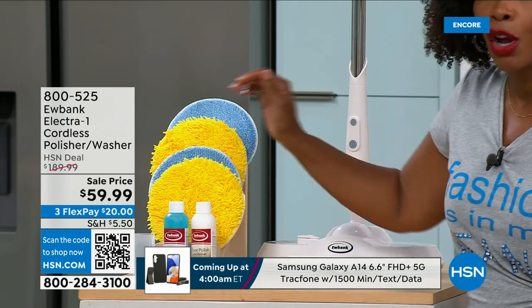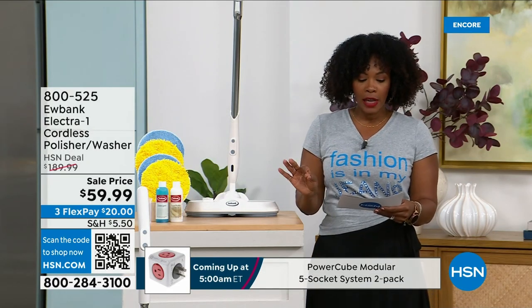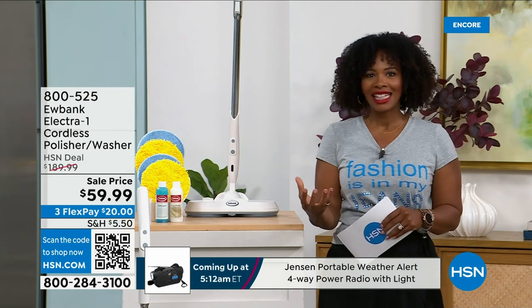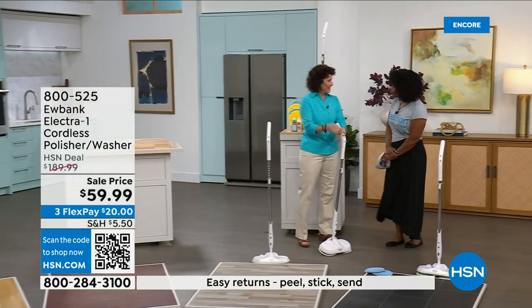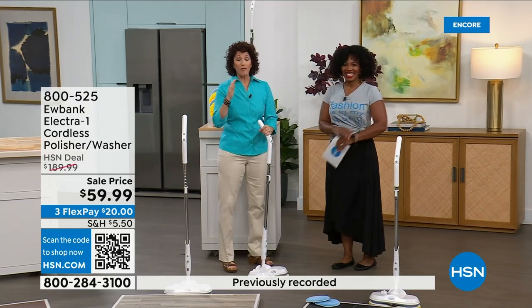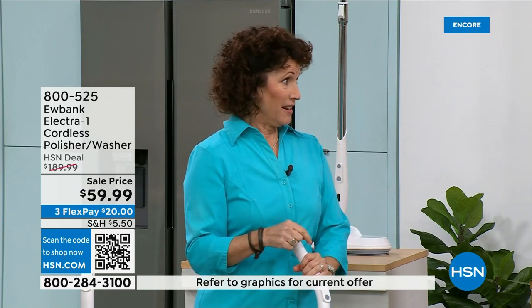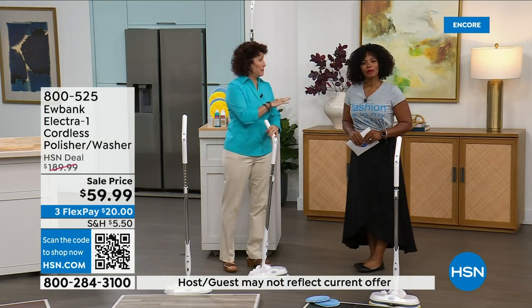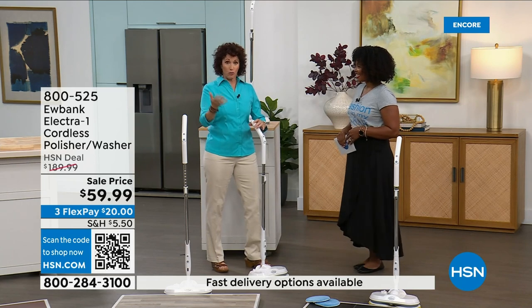No more getting on your hands and knees, no more mop and bucket. You get the washer/polisher, pads, detergent for cleaning, polisher for polishing, and a measuring refill cup. Free shipping, on flex pay for three payments of $63 and change. Linda Lide, our home expert, is here. Eubank is a brand people call by name — been around for 140 years, in 34 countries, a brand I trust that works on my floors.